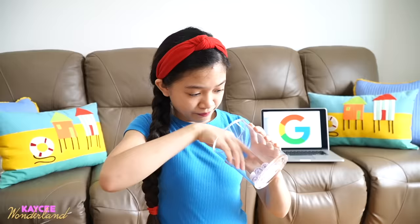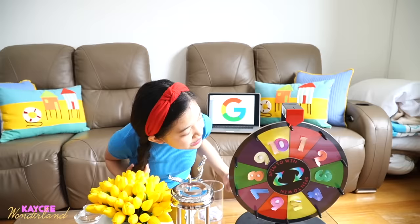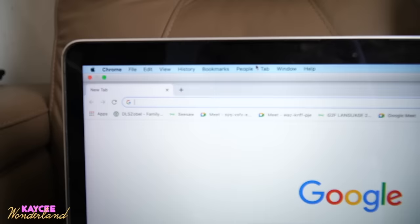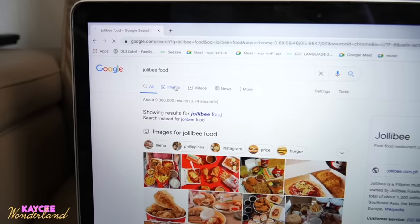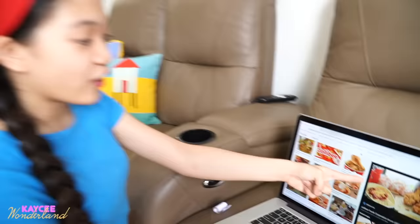For example, if I got Jollibee, after that I'm going to spin the wheel — this is where the deciding starts. We land on a certain number, say 10. So I type 'Jollibee food,' search it, then go to images, and count to the 10th image. We're going to get that item and that's what I'm going to eat. That's how Google will decide all of my meals.